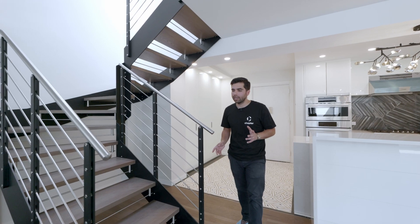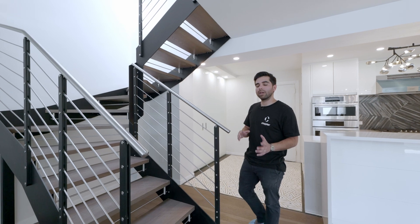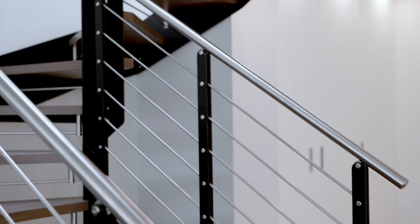This is a custom-made staircase. The idea was to combine both a modern and industrial look for the client.